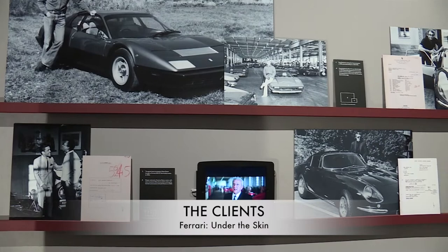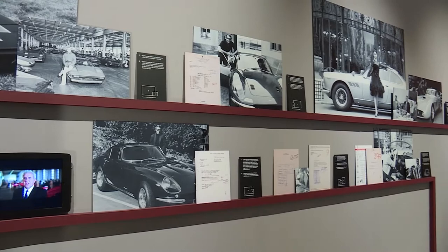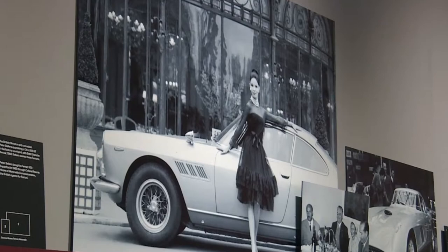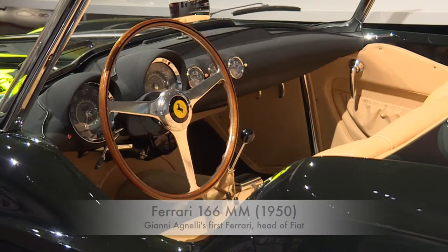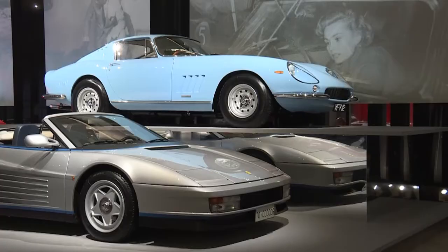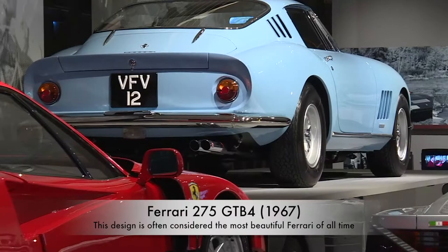The exhibition also looks at Ferrari's extraordinary celebrity clientele. It was these discerning clients who helped establish Ferrari as the brand we know today. Notes by Miles Davis feature alongside archive photography of famous clients with their cars, including Clint Eastwood, Sammy Davis Jr., Bridgette Bardot, and Peter Sellers.